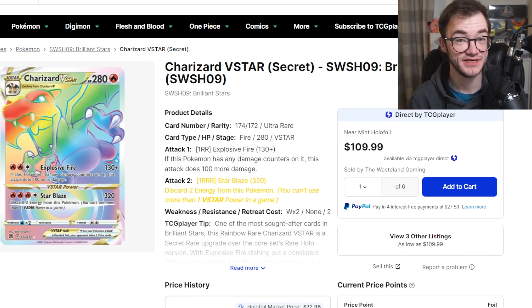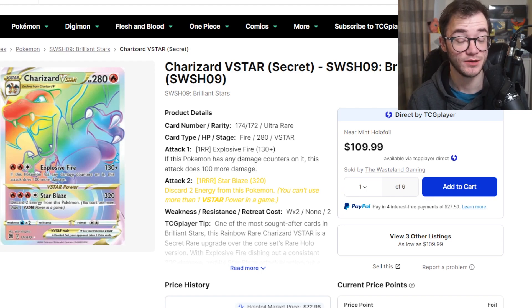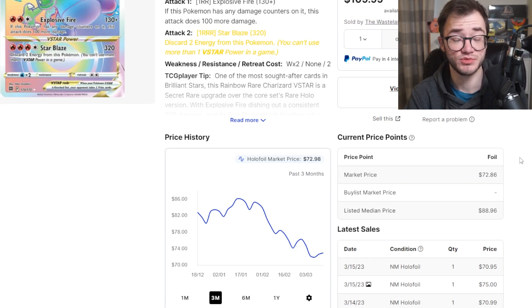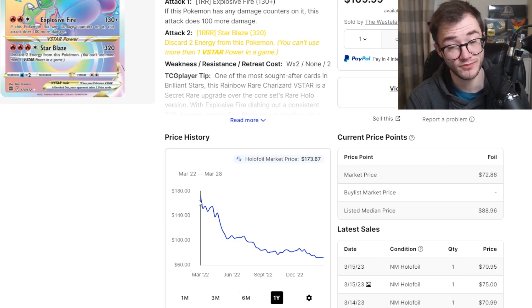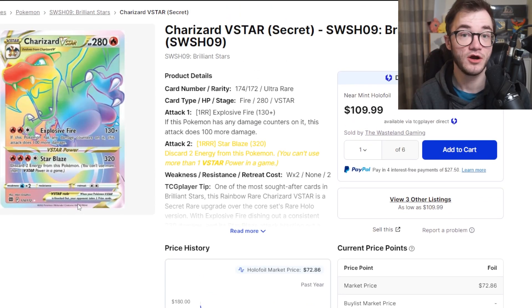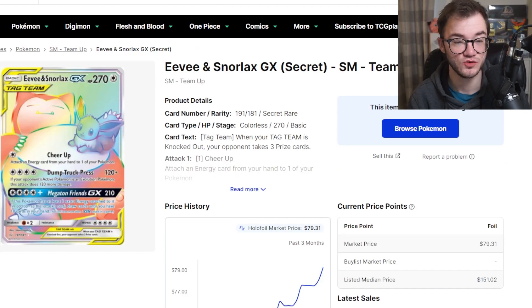Coming in at number 10, we have the Charizard Rainbow V Star from Brilliant Stars. You know it's going to be a good top 10 if this is only coming in at number 10 — that is pretty crazy. Sitting at around $72 right now, it has been going down over the past few months, which is quite interesting because Brilliant Stars booster boxes are getting more expensive. However, this is still one of the hardest cards to pull in the set, a fan favorite Charizard sitting around $72. It's fallen from grace — it was around the $80 mark since the release of this card — and has dropped basically $100 since its release. However, the rainbow V Stars across the trainer gallery sets have been really good quality and this Charizard is a beautiful card, but it is only number 10.